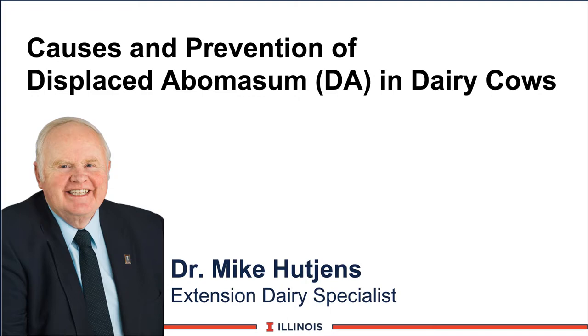Hi, I'm Mike Hutchins, Extension Dairy Specialist at the University of Illinois. This module will discuss the causes and prevention of displaced abomasons, or DA, in dairy cows.